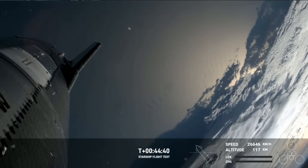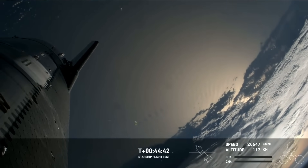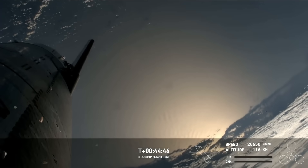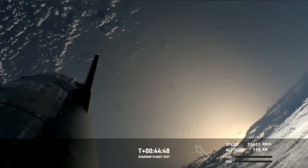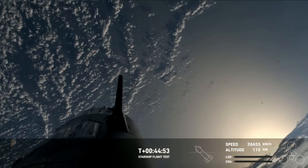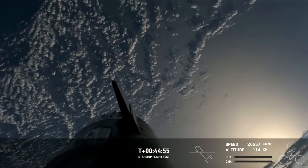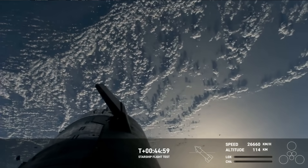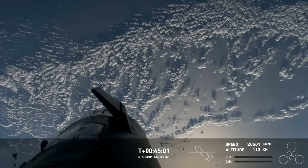If Starship manages to make it all the way through re-entry, we'll collect valuable data on Starship flying through the Earth's atmosphere at hypersonic speeds — meaning more than five times the speed of sound. We're watching these live HD views, by the looks of it, thanks to Starlink.